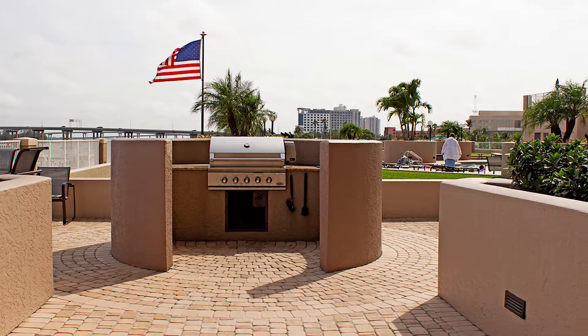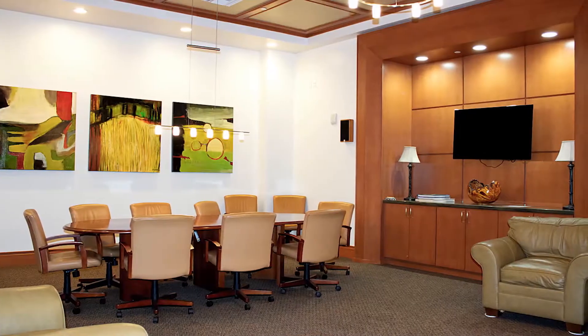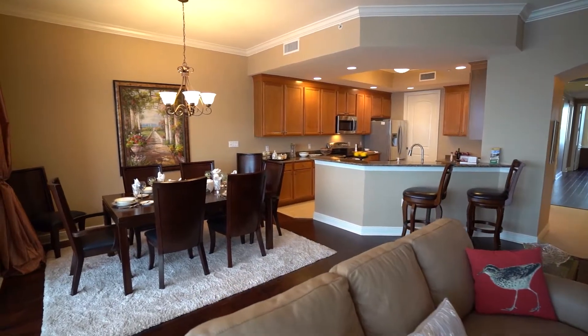There's a full kitchen, and what we're going to do next is going to take you up to the 21st floor. My beautiful partner, Kimberly Campman, is going to walk you through the unit that comes fully furnished. Thank you, Irene, for showing us the amenities.